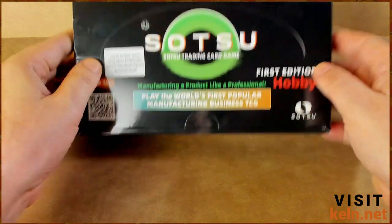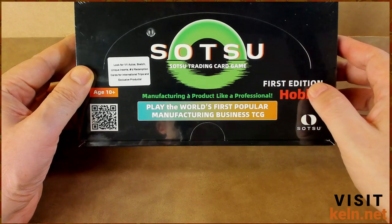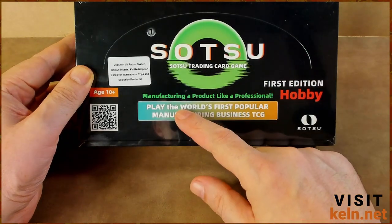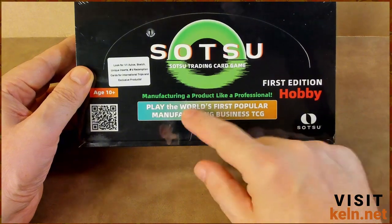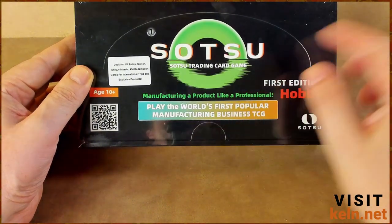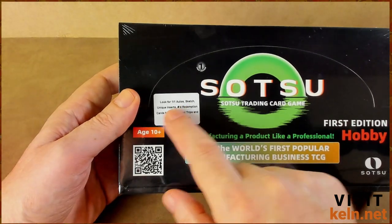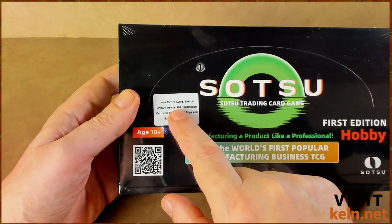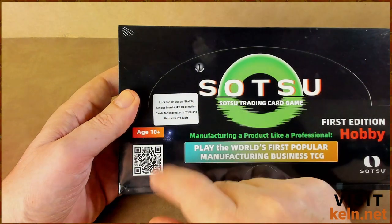We're back with a fun one today. We have a hobby box of Satsu Trading Cards. This is their claim: the world's first popular manufacturing business TCG. I'm familiar with all those words, I just don't really know what they mean in that particular configuration. But let's take a look at the packaging here. We've got one-of-one autos, sketch cards, unique inserts, numbered redemption cards for international trips, and exclusive products.